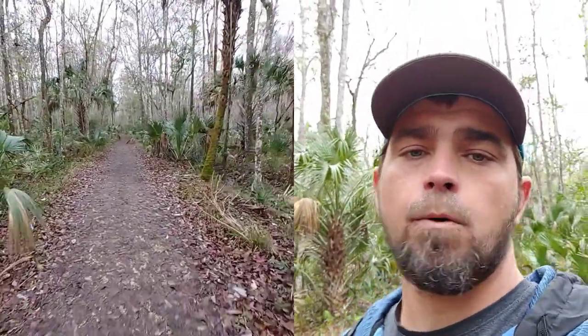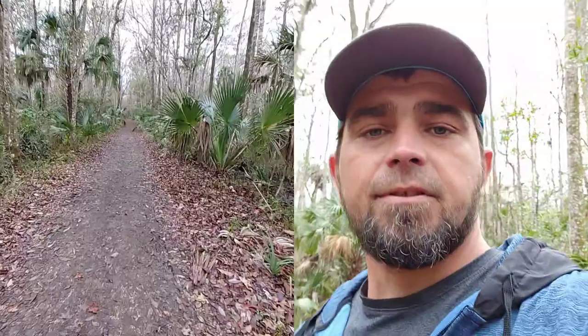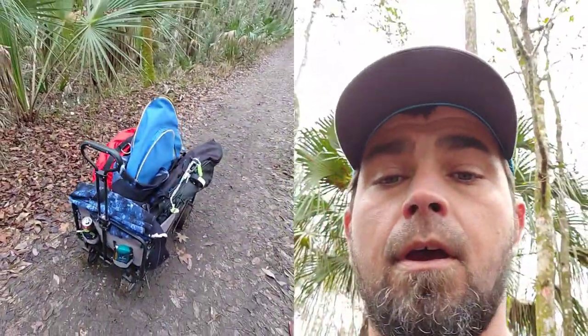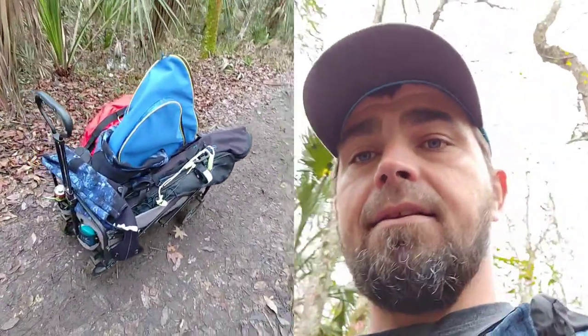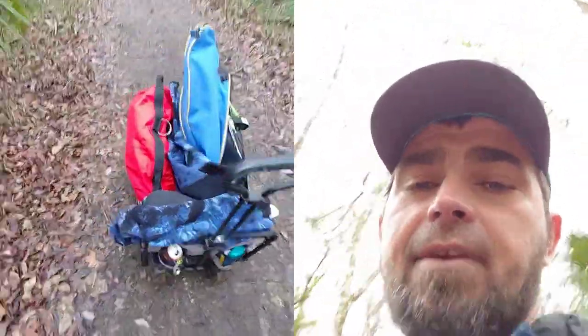Hello everyone, welcome to Florida Spring Freediving Adventures. My name is Mark Thompson and I'm a certified master freediver. Today's video is going to be on freediving gear — I'm going to cover the basics, what you should have, and what you can get to help your freediving get better.